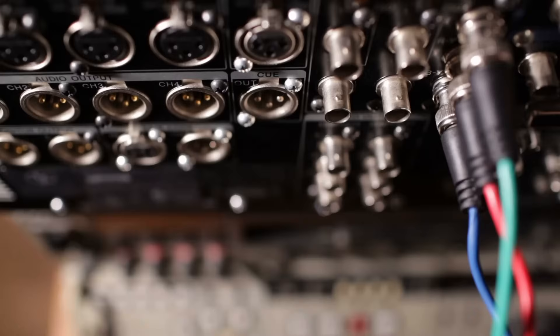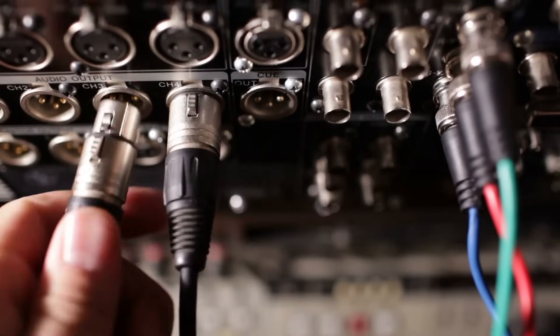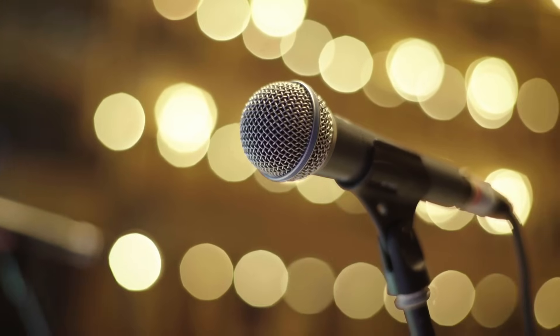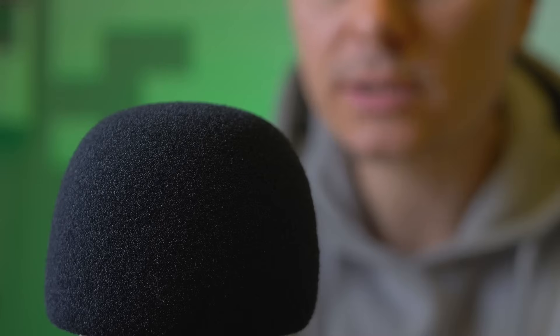Microphones are more than just tools — they're gateways to communication, creativity, and connection. Whether you're belting out a song, recording a podcast, or giving a speech, your microphone is there, working tirelessly behind the scenes to capture your voice. The next time you hold one, take a moment to appreciate the science and engineering packed into that tiny device. It's not just turning sound into signals — it's turning moments into memories.